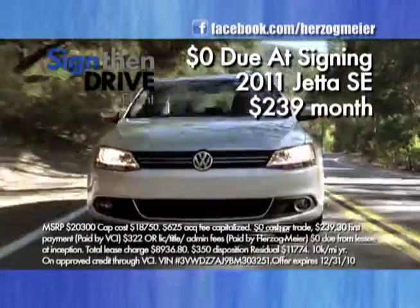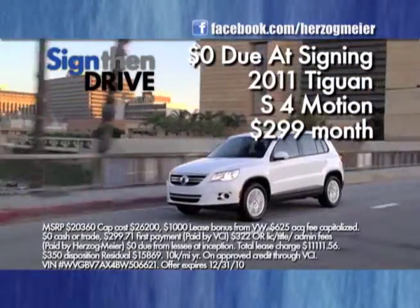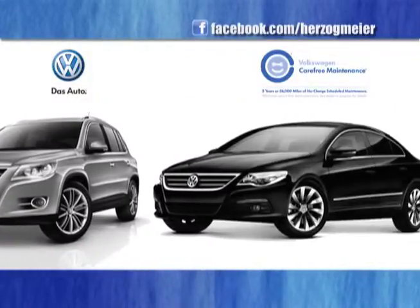Like the all-new 2011 Jetta for just $2.39 a month with just your signature, and you can keep the pen. Or a 2011 Tiguan 4Motion just $2.99 a month. Just sign, then drive. We've got the best inventory, and we've got lots of pens.